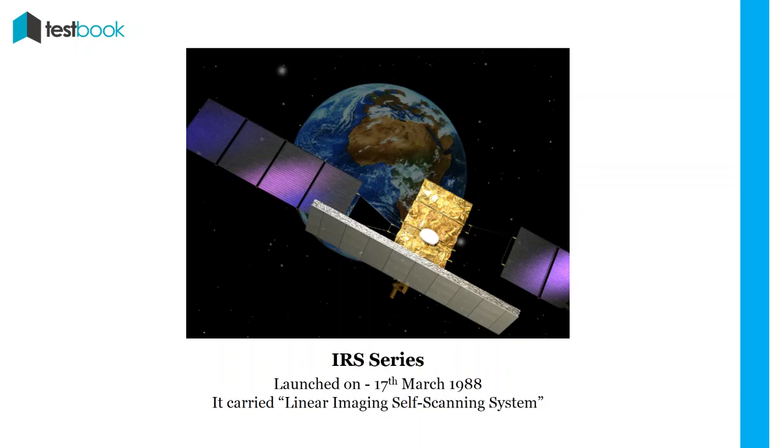IRS-1A: On 17th March 1988, a new satellite was launched. It was the first operational remote sensing satellite. IRS-1A carried a linear imaging self-scanning system that gave imagery for various applications. In July 1996, it completed its mission after operating for 8 years and 4 months.